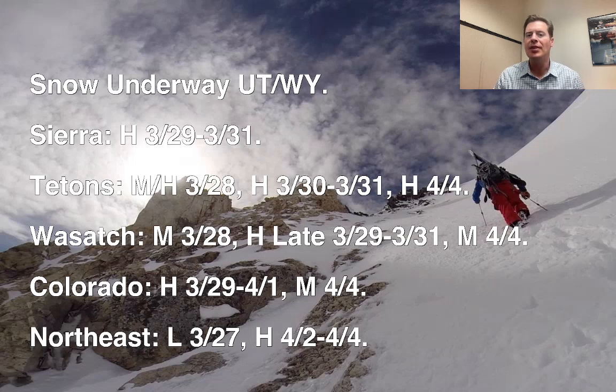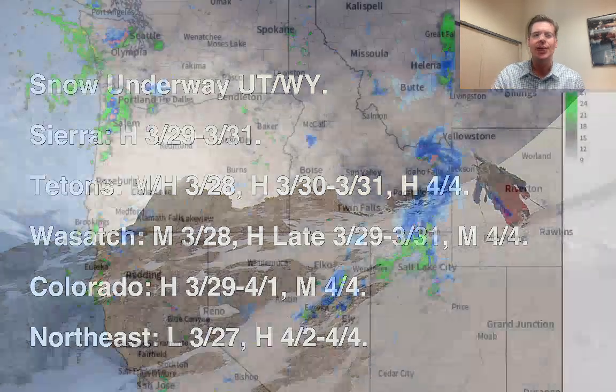In Colorado, we've got heavy snow coming tomorrow through 4-1, and then moderate snow on 4-4. Wasatch has moderate snow today, heavy late 3-29 through 3-31, and then moderate snow accumulation on 4-4. In the northeast, still looking at some heavy snow potential on 4-2, 4-3, 4-4 — if the temperatures stay cold enough. There's been some question about that, but it's possible. It's still a ways out, but we'll look at all that in this forecast update.